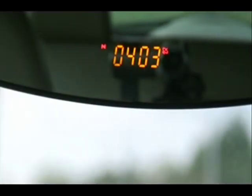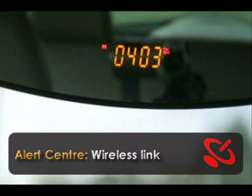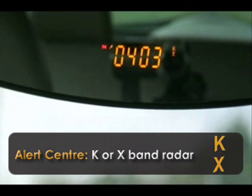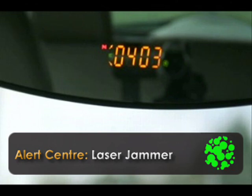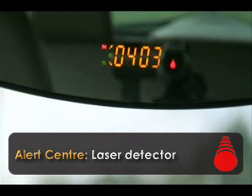To the right of the main display is an external alerts centre. The wireless link symbol will only appear when it's receiving transmissions from radar or laser systems. Radar bands share two LEDs between them, and there are separate indicators for the different types of laser system.